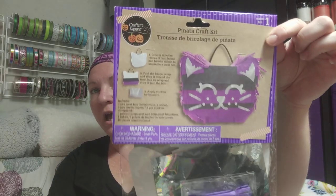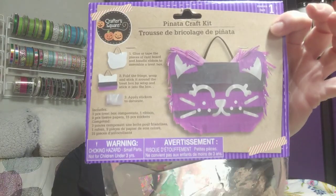I thought this was adorable for my daughter — it's a DIY piñata craft set. I thought maybe she could make this when we do her little craft day party. I'm not sure if it actually works perfectly but we'll see.